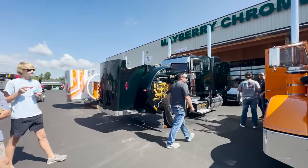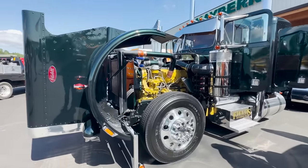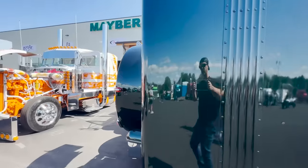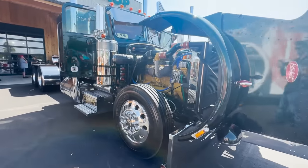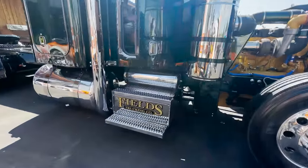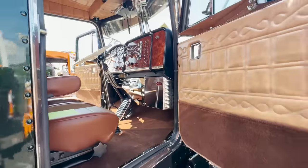We've got another one — CAT power. Walk around this way: this is a dark green, like a forest green effect kind of thing. The color's cool. Fields Trucking. The interior's super nice.